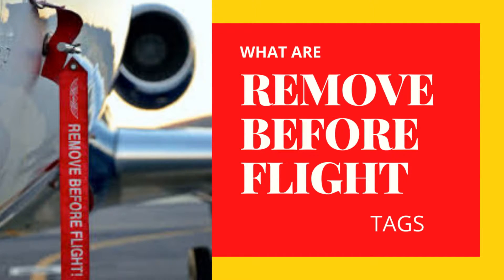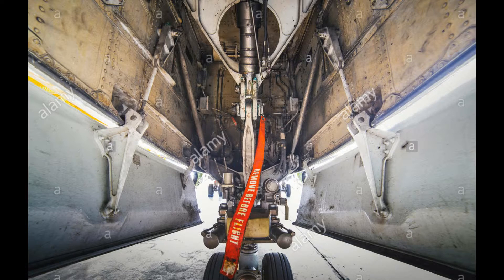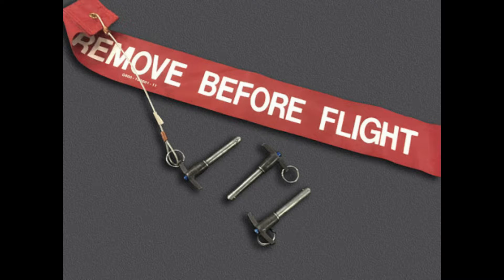If you like watching the ground handling processes around the aircraft while waiting for your flight, you may have noticed red remove before flight tags on various aircraft parts. Do you know why they are there and what these tags are for?